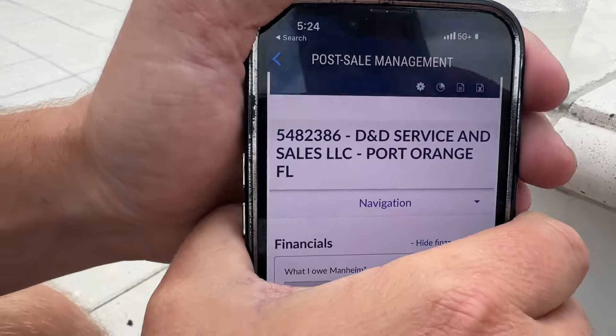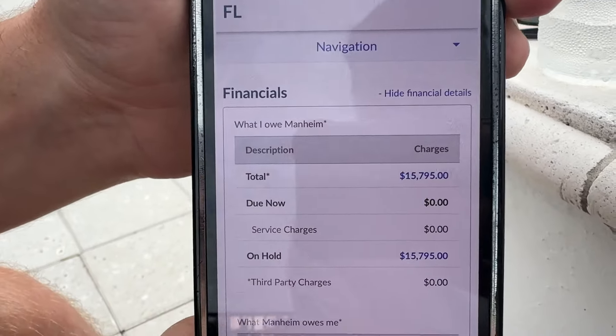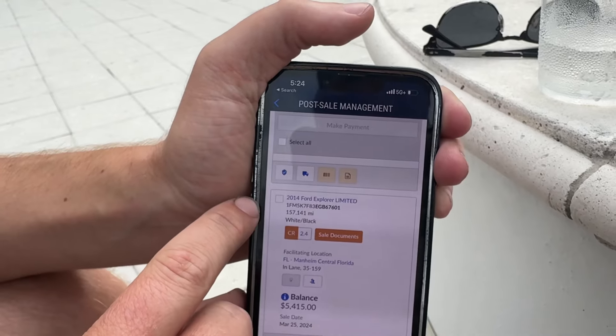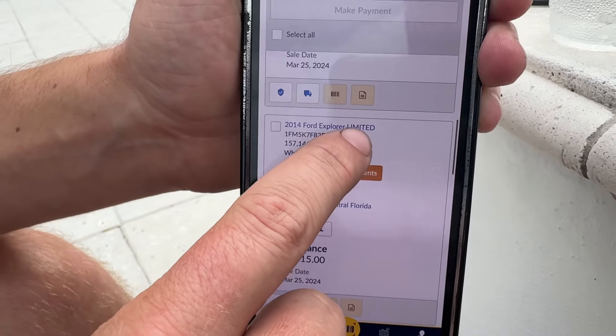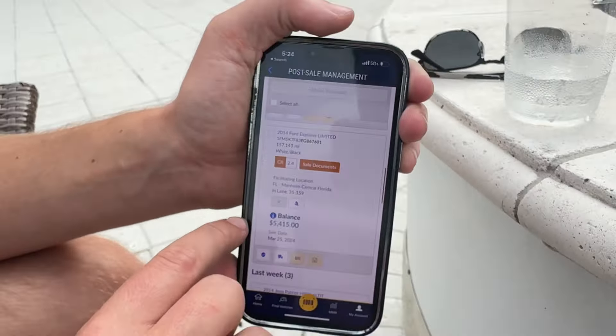These are the receipts. I told you today I bought three cars. I owe Mannheim $15,795. There it is — 2017 Kia Sorento, fully loaded, $6,015. 2005 Nissan Frontier, $4,365. And a 2014 Explorer Limited, $4,015. And it doesn't end — in our other videos, there's that 2014 Patriot and the 2013 Edge that we listed. They're all paid for. D&D Service and Sales pays its bills. But guys, this is real life. This is the real deal. Nobody else on this platform is really going to tell you what they're actually paying for stuff. I'm not afraid to show you guys what we're paying and what we're making.